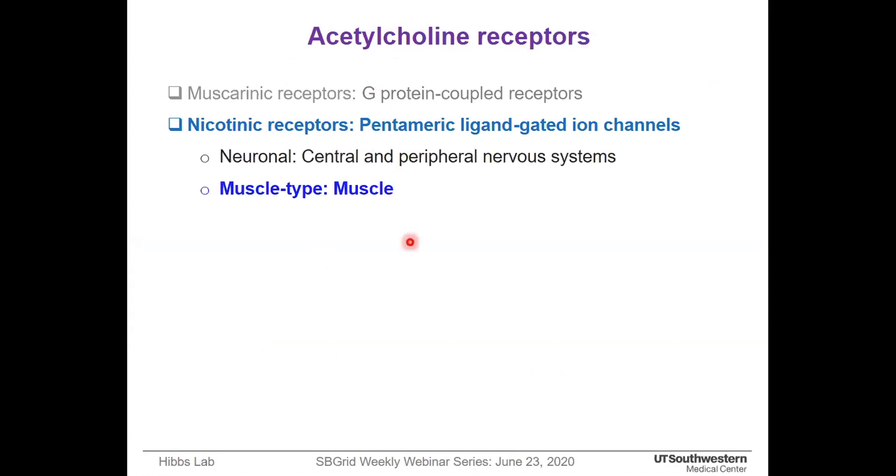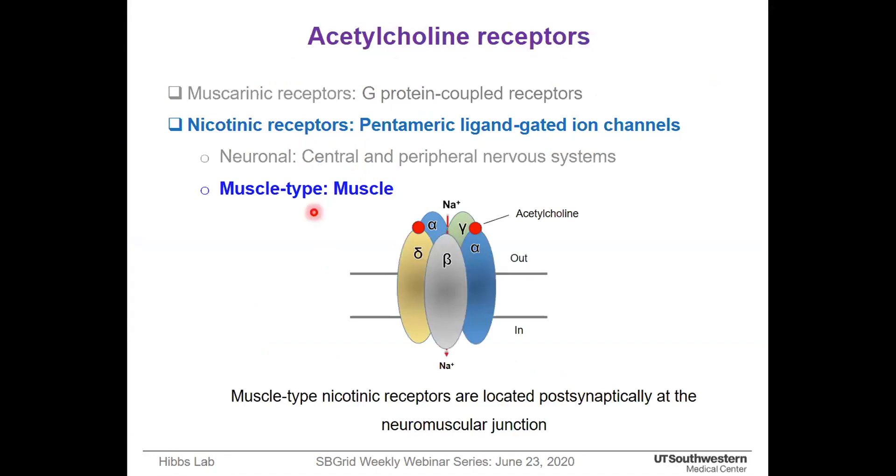Based on their location, the nicotinic receptor can be further subdivided into two types: neuronal and muscle type. The muscle type nicotinic receptor is found at the neuromuscular junction, and it consists of two alpha subunits, one beta, one gamma, and one delta subunit. There are two ligand-binding sites on the receptor, and they form a cationic ion channel.